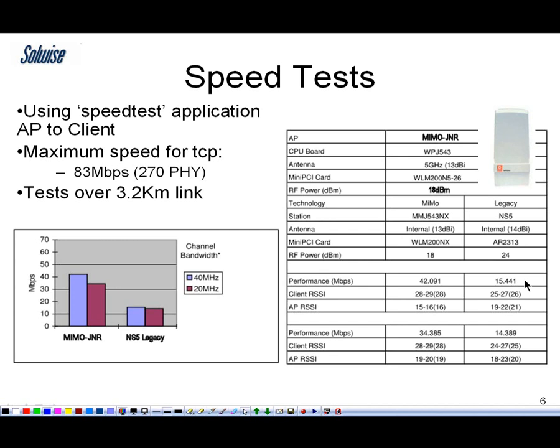So here you can obviously see the advantage of the MIMO technology and the Evonium technology built into this product over a standard 11G product, even when you push the other make's product a little bit beyond what's legally allowed in the UK.